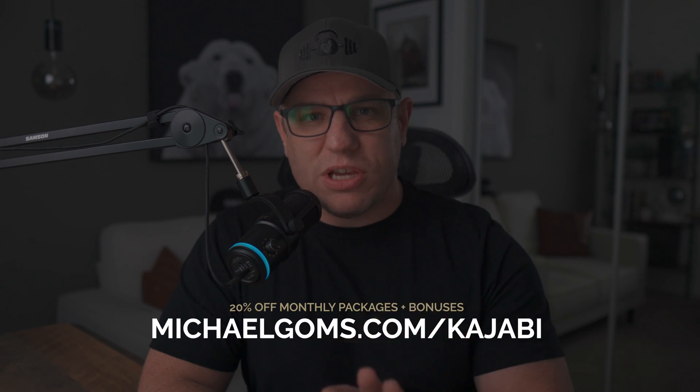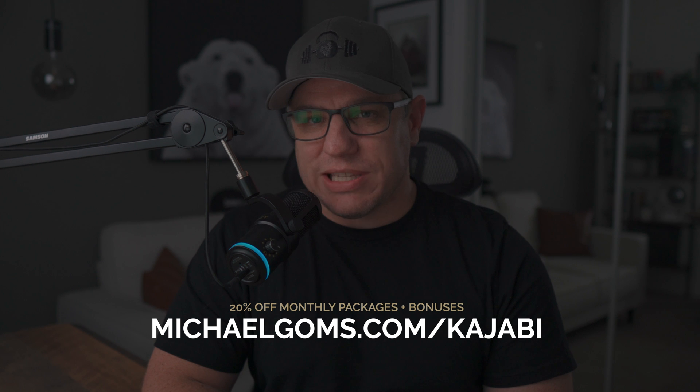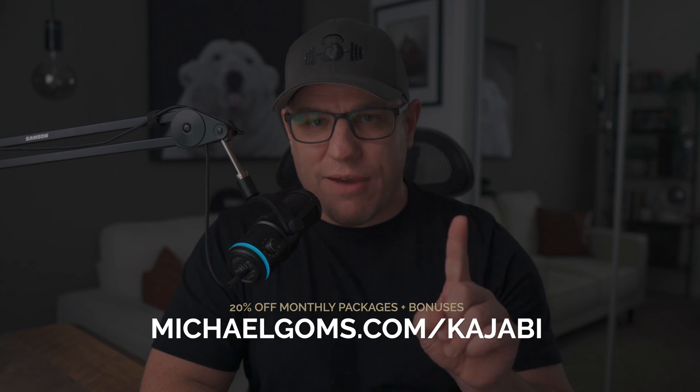If you haven't experienced the awesomeness and simplicity of Kajabi yet, it may be your lucky day because I'm extending an exclusive limited-time Kajabi offer for 20% off all monthly packages for a year with no strings attached. That's on any monthly plan — you'll receive 20% off. All you do is follow my special link at michaelgoms.com/kajabi. This promotion only lasts for one week, from October 4th to October 11th, 2023.